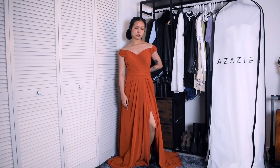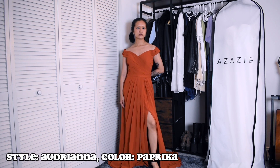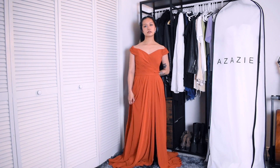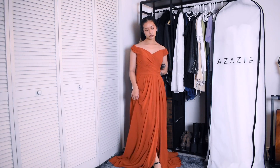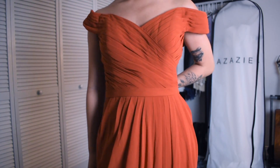Jennie was supposed to be my second bridesmaid — you might have seen her in a previous video — but unfortunately she couldn't make it because she's sick, so I'm just going to try on the dresses she picked out myself. The first dress Jennie picked is the Adriana dress in paprika. This ended up being more orange than I thought it would be, which is still a nice color, but I think the bronzer and cedar rose colors are more suited for the color palette I had in mind, and they have plenty of other color options to choose from.